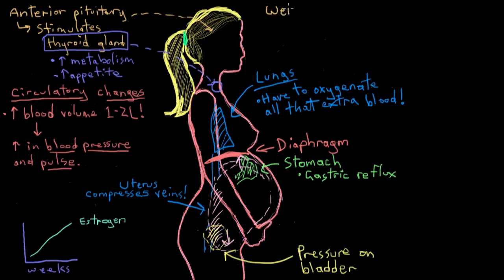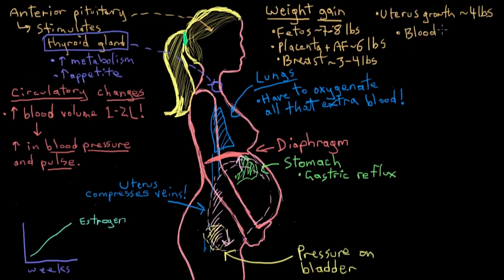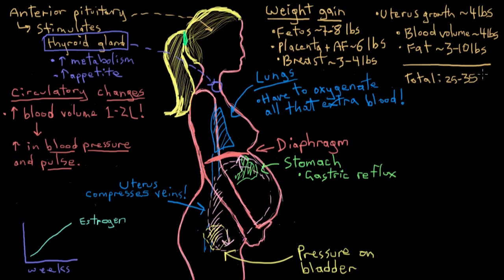Weight gain during pregnancy comes from several sources. The growing fetus accounts for the biggest portion, about seven to eight pounds. The placenta and amniotic fluid add about six pounds, extra breast tissue adds three to four pounds, uterine growth adds about four pounds, and extra blood volume adds about four pounds. Fat or adipose tissue gain varies but only needs to be three to ten pounds, making total typical weight gain around 25 to 35 pounds.